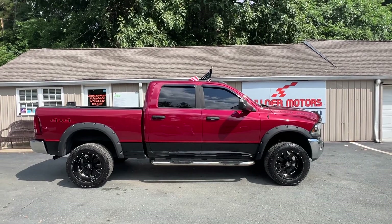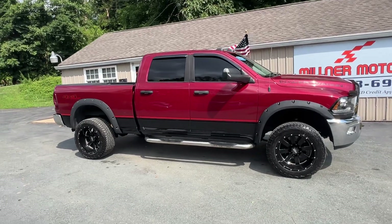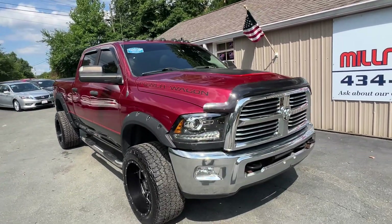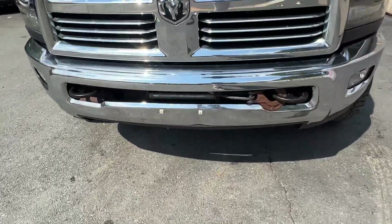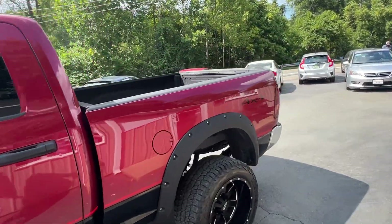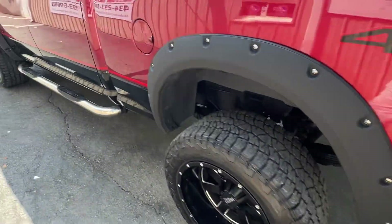2013 Ram 2500 Power Wagon, full crew, 4x4, lift, wheels, tires, tent, extended flares, fresh headlamps, winch, running boards, bed liner, tow. Clean truck — that's some kind of aftermarket exhaust.